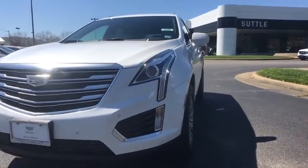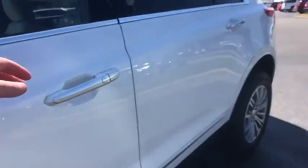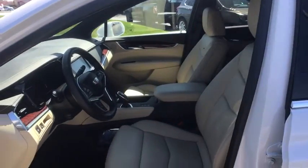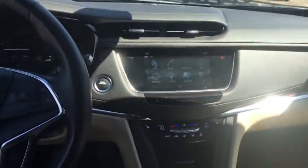Center armrest, driver and front passenger heated seats, power windows, heated front seats, electronic stability control, compass, heated steering wheel, rear window defroster, trip computer.